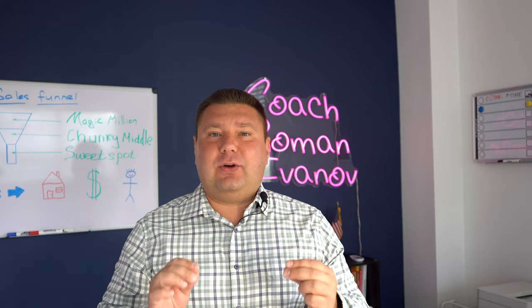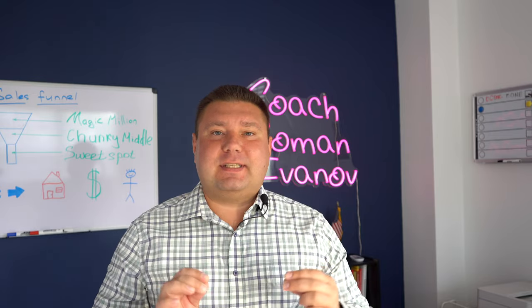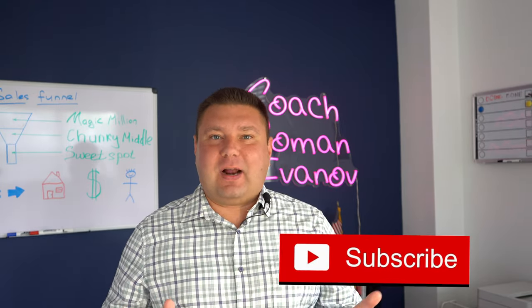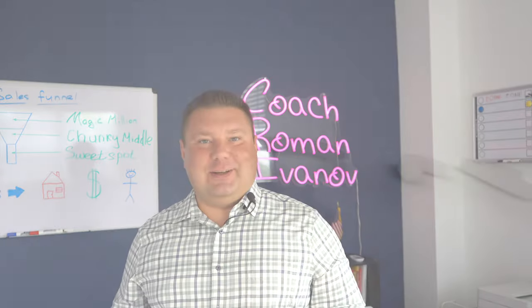In this video, I will teach you how to move the lead from the top of the funnel to signing the closing paperwork with you. So please click the subscribe button, like this video, and keep watching to learn exactly how to do that.